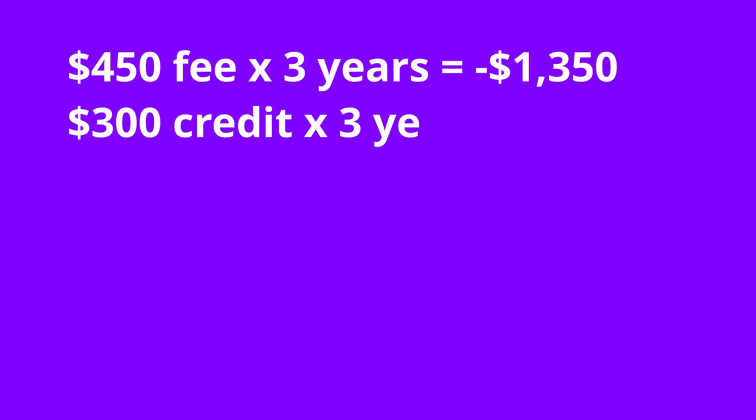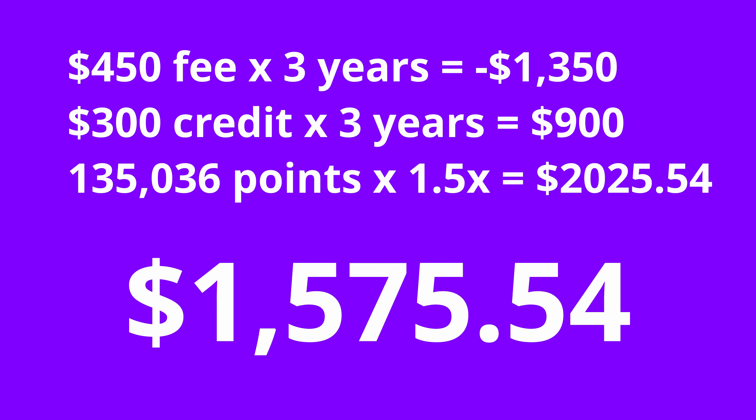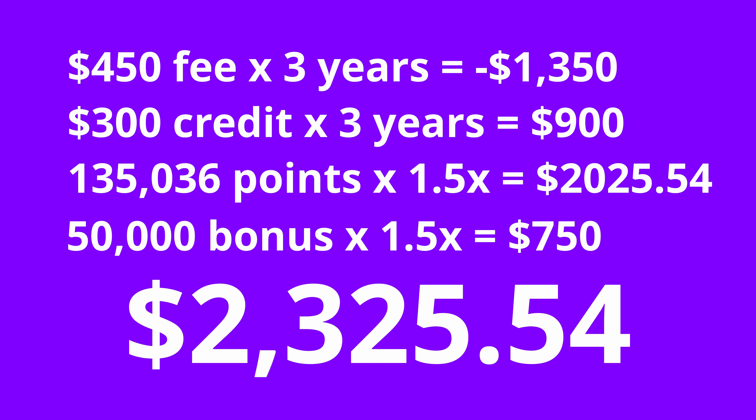Considering everything — the annual fee, the travel credit every year, and the effective 1.5x redemption rate for travel — I've realized a gain of $1,575 with the Chase Sapphire Reserve over the course of three years based on my spending. Factoring in the additional 50,000 point sign-up bonus, this equates to a profit of $2,325 just for using my credit card.